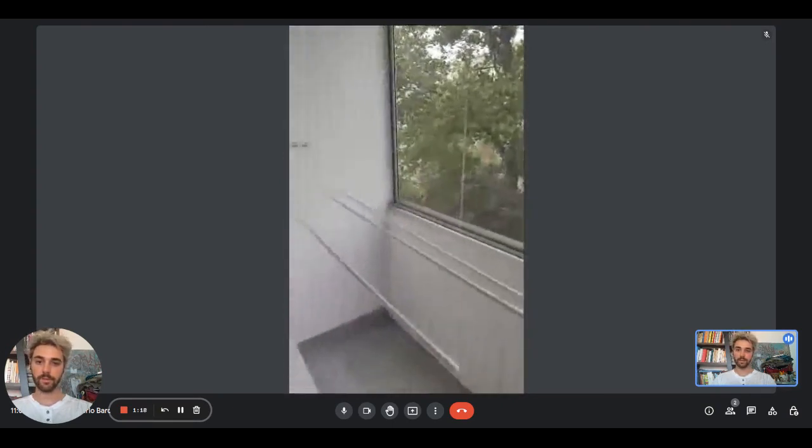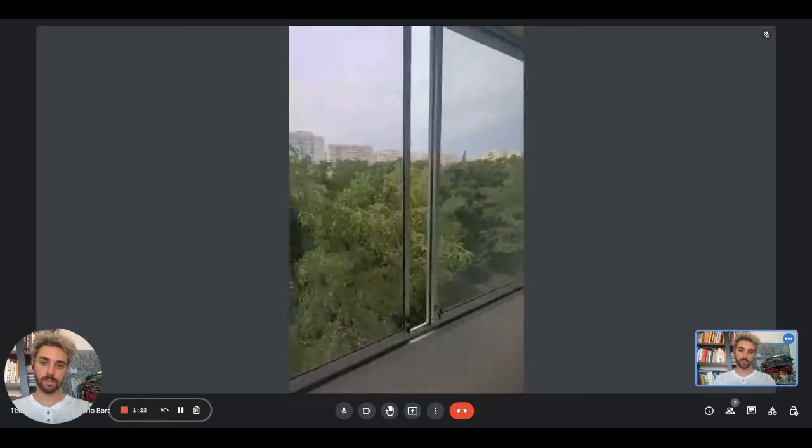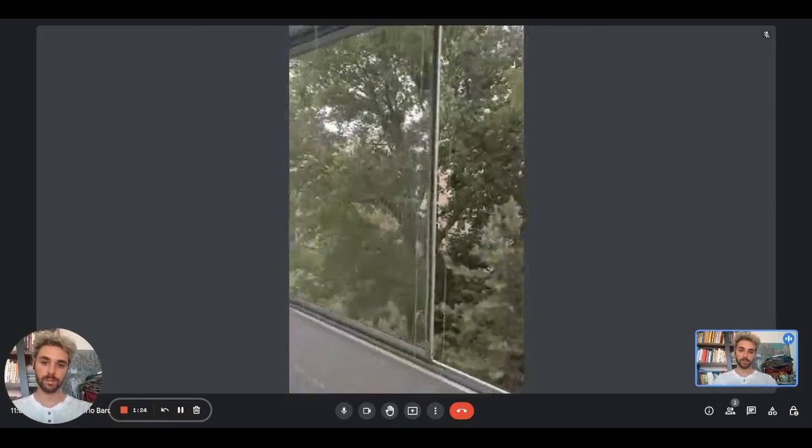This is the private balcony for this room — as you can see it's pretty spacious, and this is the view overlooking the trees.